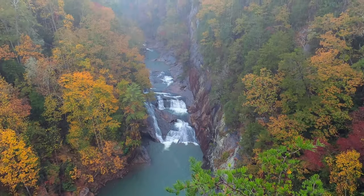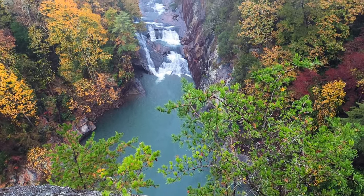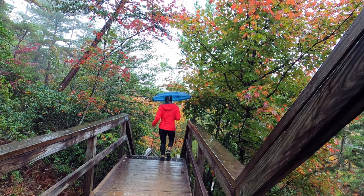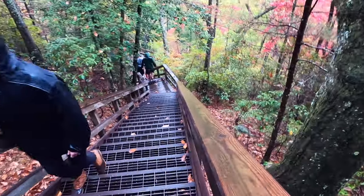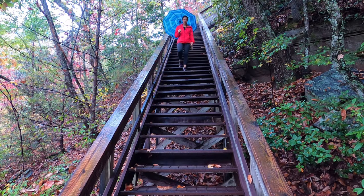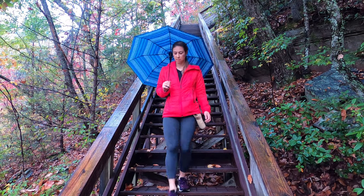We are at the second viewpoint. Behind you, you can see one of the big waterfalls here, and also one of the big pools down at the gorge floor. In a normal year you can actually get permits to walk down at the bottom, but those are not available right now because of the pandemic, so we're just going to be seeing some of these higher viewpoints. One of the best features of the state park is this suspension bridge that goes over the gorge.